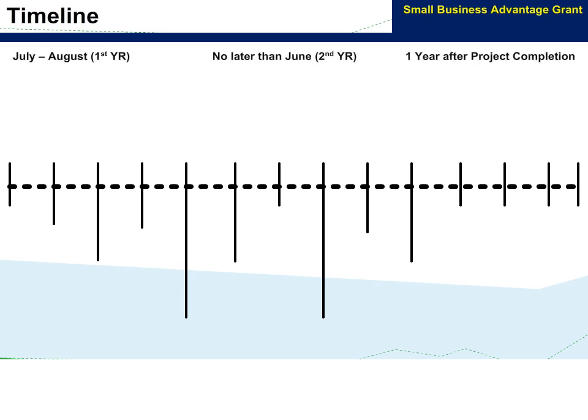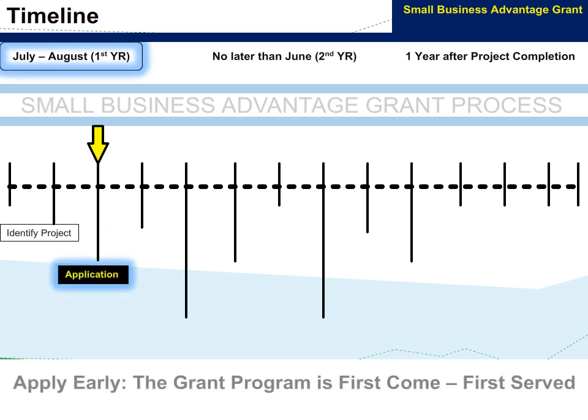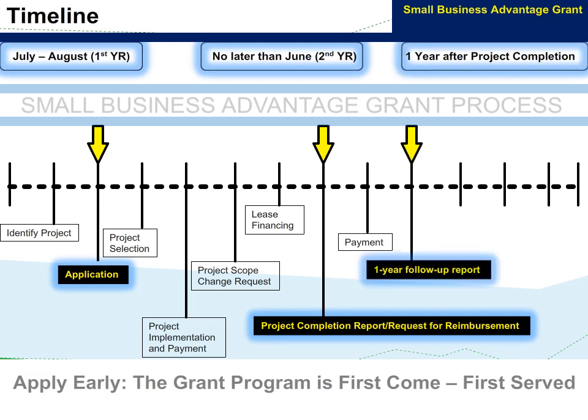The best time to identify a project for the Pennsylvania Small Business Advantage Grant is typically a few months before the summer. The Pennsylvania Department of Environmental Protection starts accepting applications between mid to late summer. A completion report for your project will be due the following summer. The one-year follow-up report, which covers annual savings, energy efficiency, pollution prevention, and cost savings, will be due a year after the completion report.